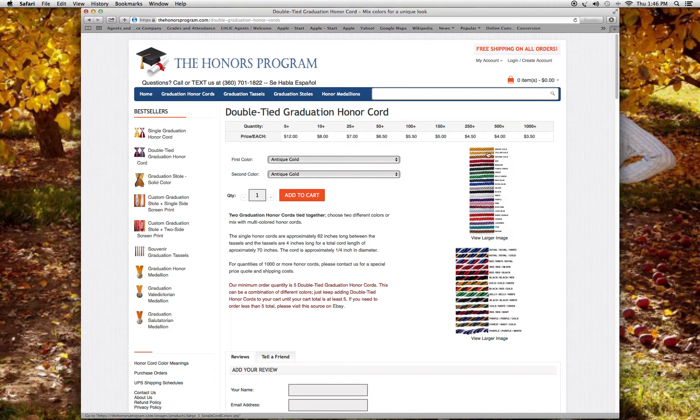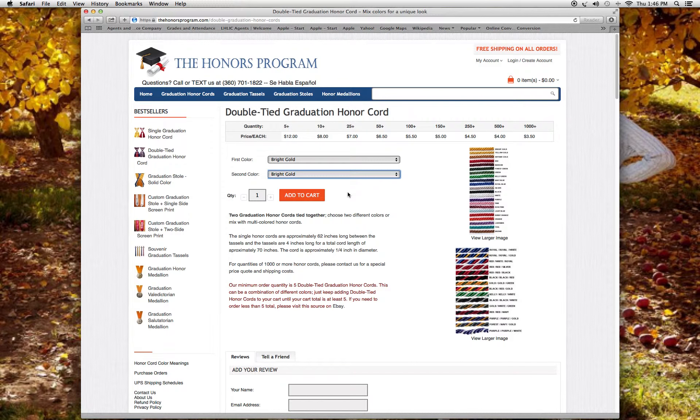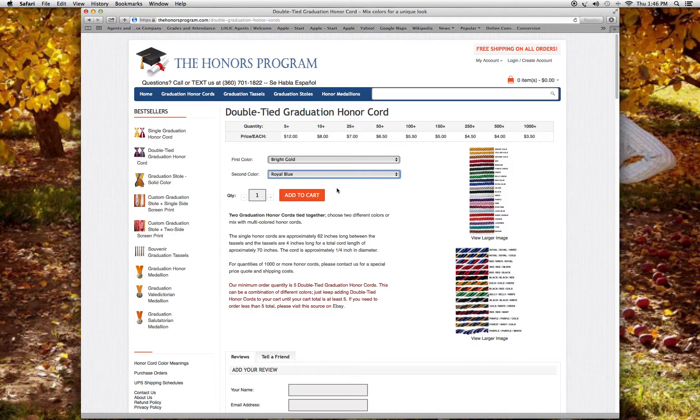If you're selecting solid colors, our bright gold is the most popular. If you wanted a double honor cord, you would select bright gold for the first and bright gold for the second color. Now if it's for a different field of study or a different achievement, say you need one to be gold and one to be royal blue — those are solid colors, two cords tied together.